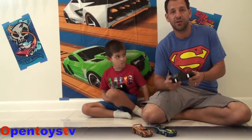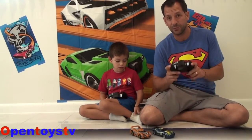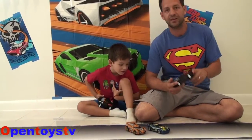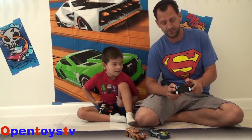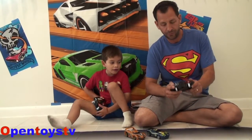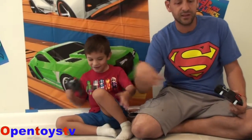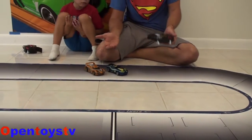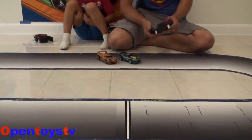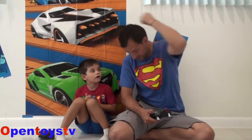Guys, this Hot Wheels racetrack is awesome, it's the best racetrack ever. Do you like it? Yes! You can race by your own, controlling your car yourself, or the car races itself and it doesn't go outside the track, and then you just race by yourself. But this car is very fast, we're going to show you now.